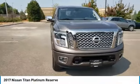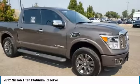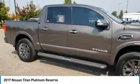Take a ride in the 2017 Titan. The Titan houses the Endurance V8 engine, the largest standard truck engine in its class.